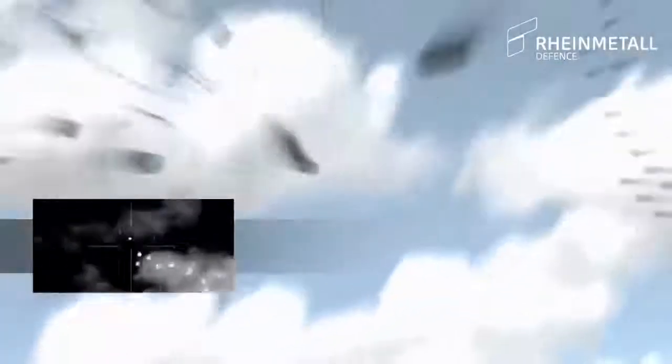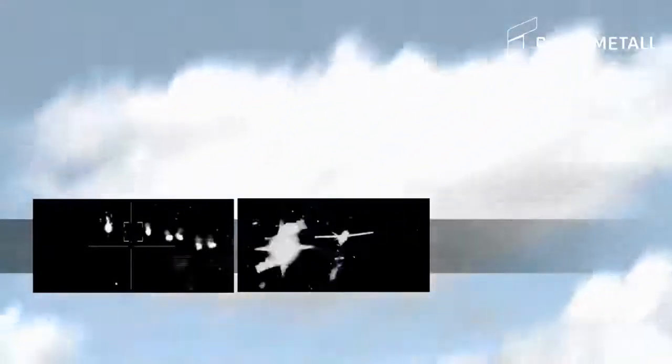Not even the smallest targets can pass through this cloud of subprojectiles without being hit multiple times.